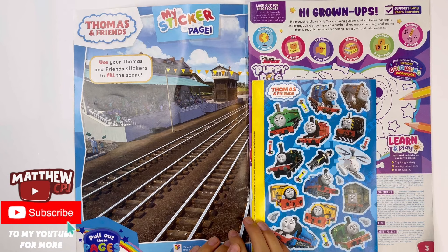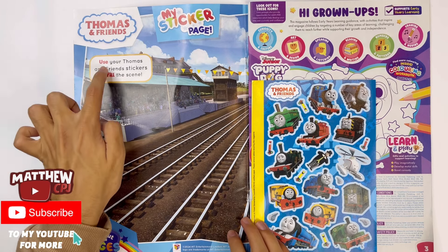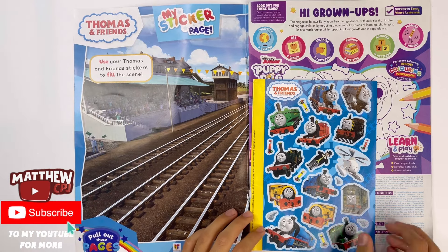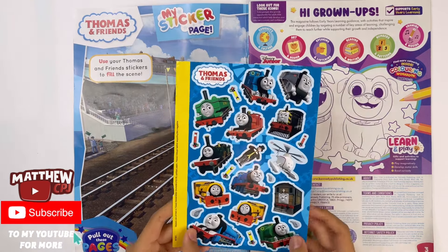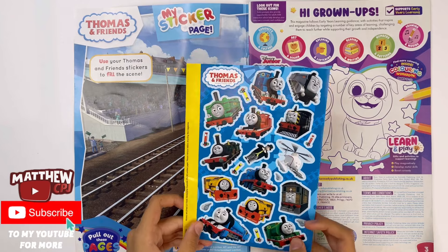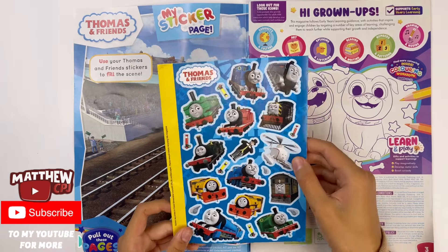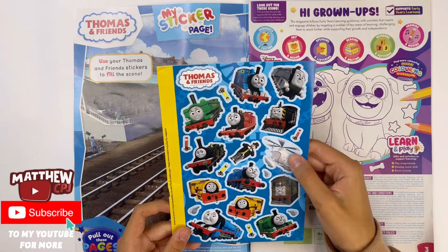Thomas and Friends, my sticker page. Use your Thomas and Friends stickers to fill the scene. And here are the Thomas and Friends stickers. You can see Thomas, there's James, Percy, Edward, Toby, Gordon, and some of the other friends. And right there is the Fat Controller.